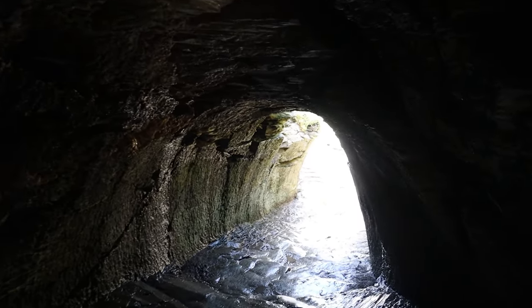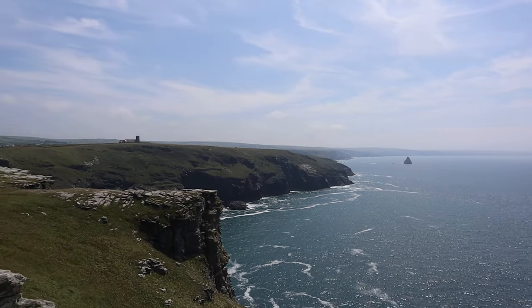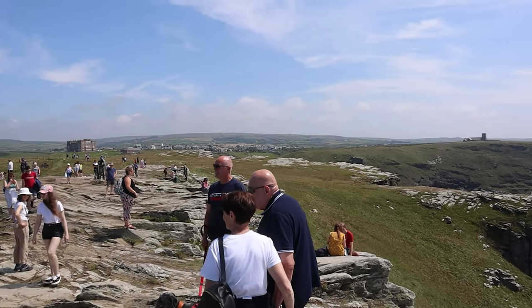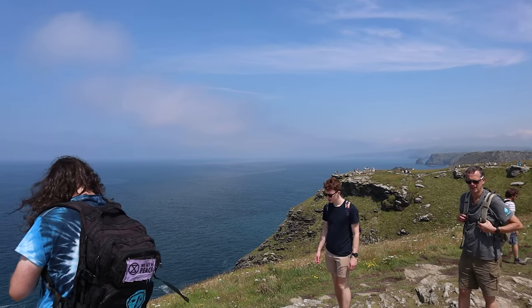Apparently this is the location where King Arthur was conceived with the help of Merlin. In fact, the castle seems to have been built here for no other reason than being the site of the legend, which leads me perfectly on to my next two points.